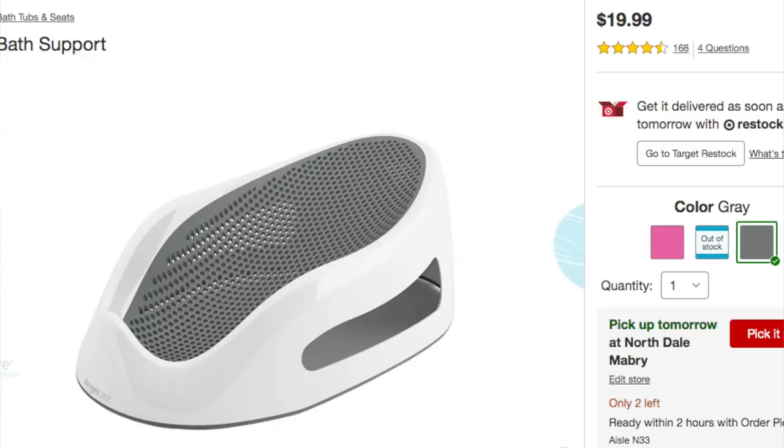I also found a baby bath while thrifting — the blue doesn't give away the gender since we don't know what it's going to be. It's the Angelcare bath support. I found it for a couple of dollars at the thrift store; online people are reselling theirs for twelve to fifteen dollars, and in-store it goes for about twenty dollars. I always get rid of my baby baths afterward because they're awkward and take up so much room.